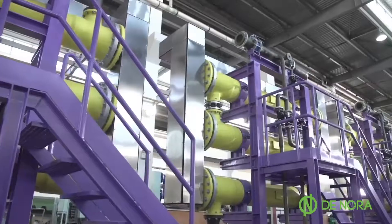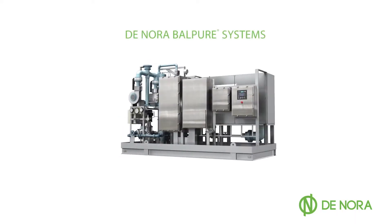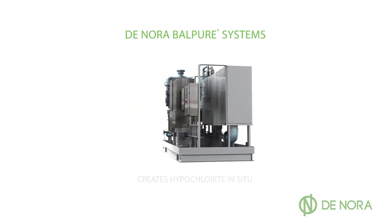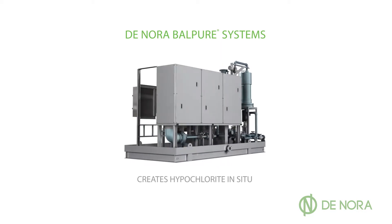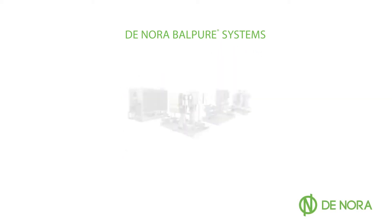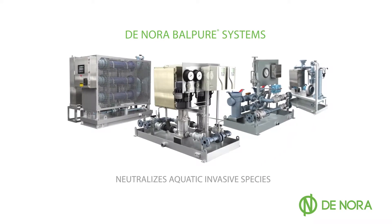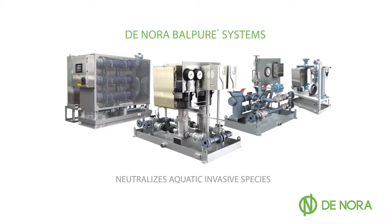This prompted development of Denora Balpure ballast water treatment systems. Denora Balpure systems use leading-edge self-cleaning electrode technology to create hypochlorite in situ from seawater or brackish water, then delivered via a slipstream to treat ballast water, where it neutralizes aquatic invasive species before they can be spread during ballasting and deballasting operations.